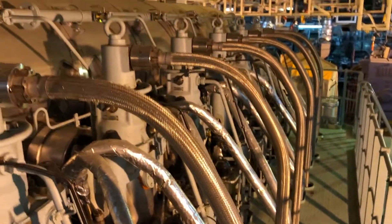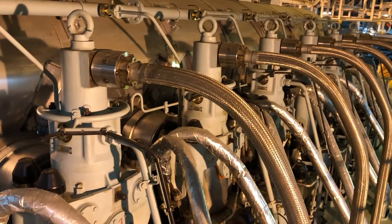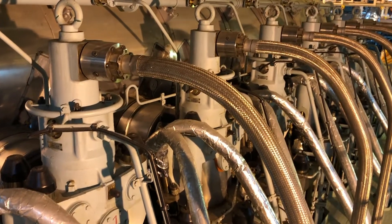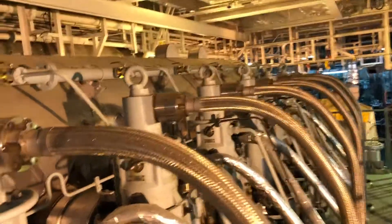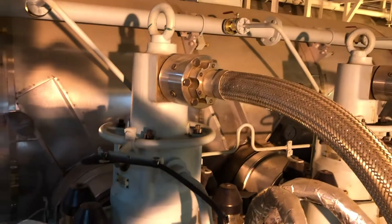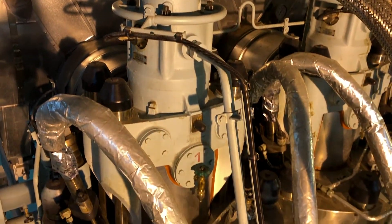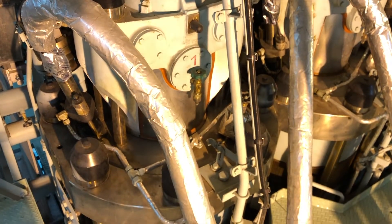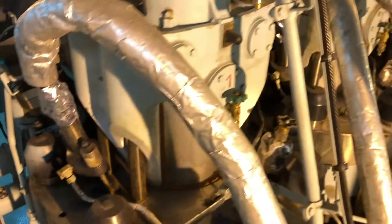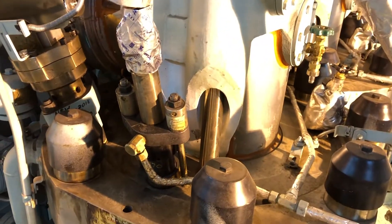Up here on the head level we can see all six cylinder heads in line. The pipes down low are fuel injection pipes, and the braided lines up high are the hydraulic exhaust valve actuation pipes. On the side here we can see one of the main engine fuel injectors.